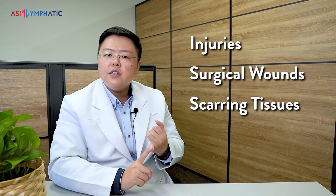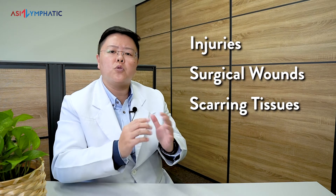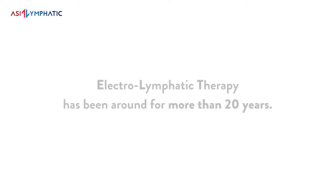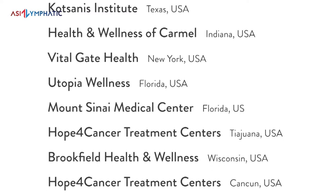Regions with injuries, surgical wounds, and scarring tissues may also present with poor lymph flow, as fascia builds up and congests the fragile lymphatic system. ELT is able to both identify and treat these regions by encouraging lymphatic drainage. ELT has been around for more than 20 years and is adopted in clinics and hospitals around the world.